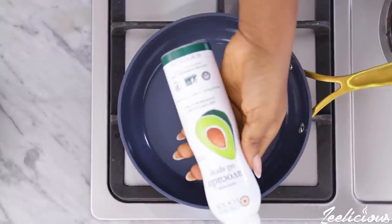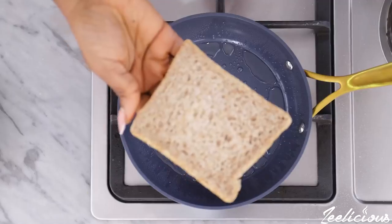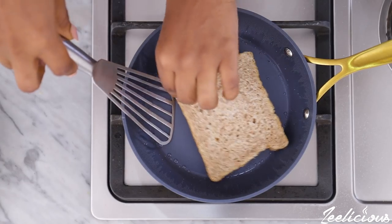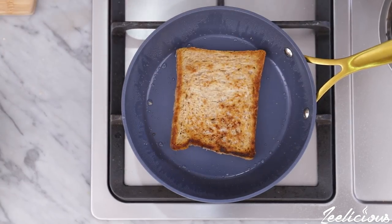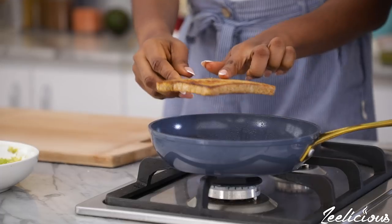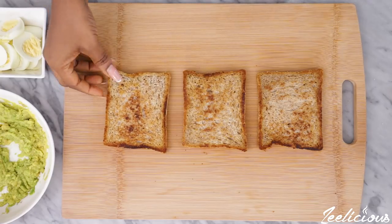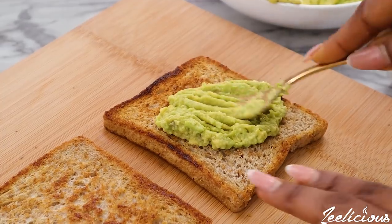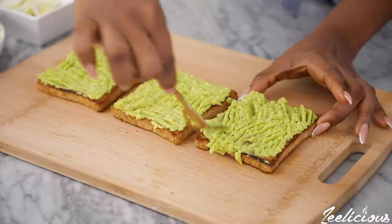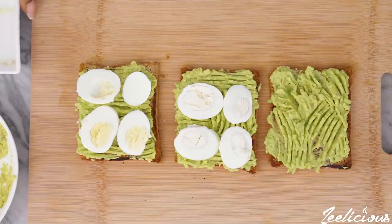To toast the bread, heat a pan on medium heat with cooking spray, oil, or butter. Place the wheat bread in the pan and allow to toast on one side for about two minutes, then flip to the other side and toast again. When the bread slices are fully toasted, it is time to assemble. Place the bread slices on a flat surface, then top each slice with some avocado spread, ensuring that it covers the entire surface. You can use the back of a fork to create short strokes to make the breakfast look even prettier.